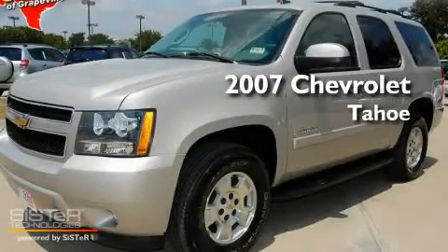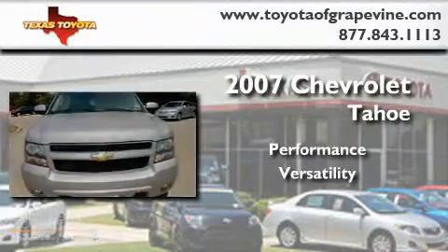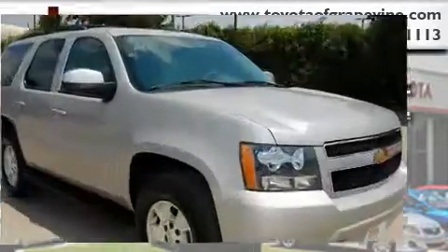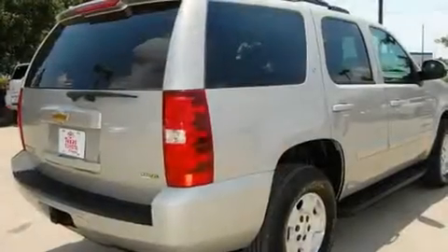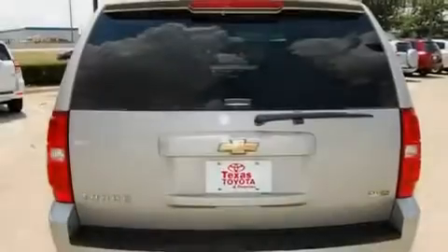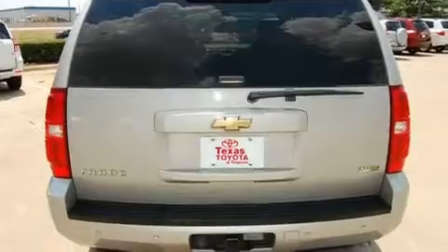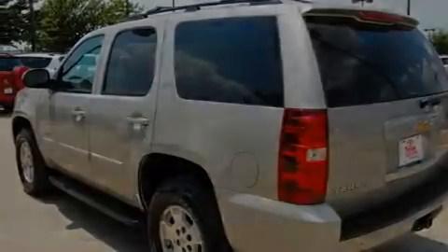This is a 2007 Chevrolet Tahoe. Its top features include cruise control, a rear window defroster, a rear window wiper, running boards, roof rails, a low tire pressure indicator, a stability control system, an anti-lock braking system, rear seat childproof door locks, and folding rear seats.